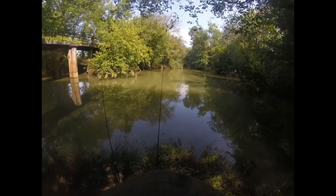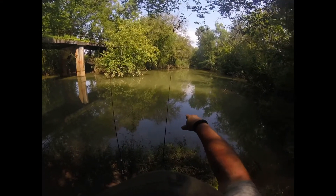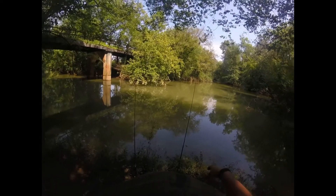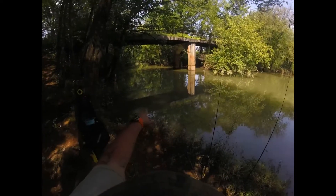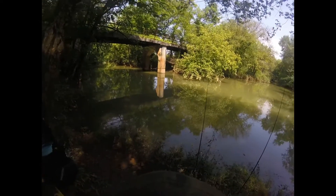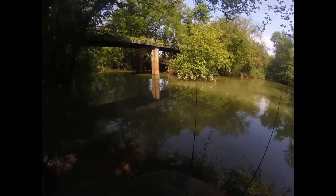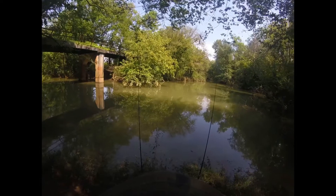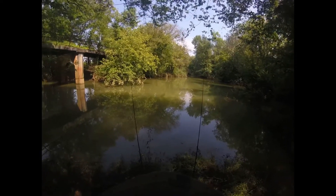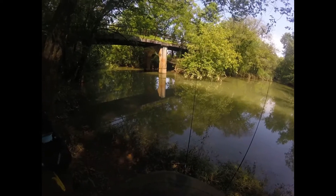Everything's set up and casted out. I've got a nightcrawler over here in the deeper part, just on the other side of this tree — I'll probably end up getting snagged. And I've got another nightcrawler over here where it's a little shallower, but just as snaggy with lots of rocks. It's 3:30, gonna give it until about 5:30 or 6:00 and then head back. Stay tuned.